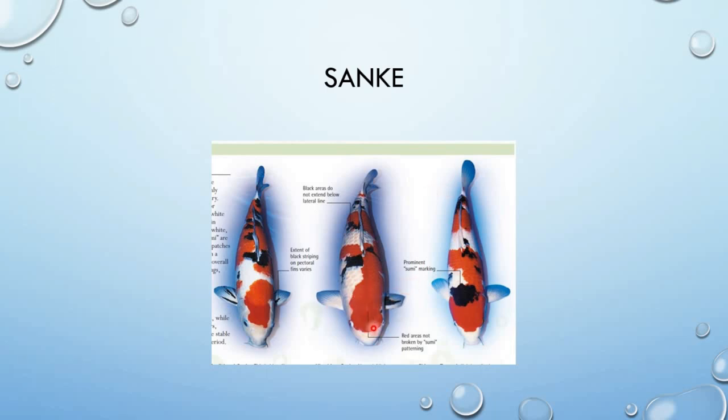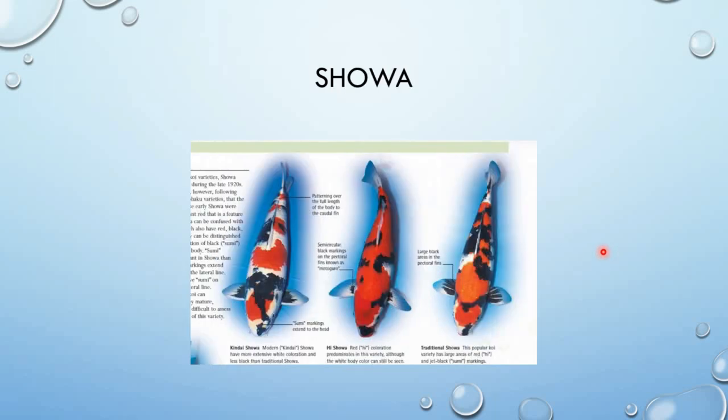Ang ulo ng Showa dapat clear head — hindi ibang kulay, clear head. Saka hindi ilalagpas sa mata. Ang Showa ay 3 colors din tulad ng Sanke, pero opposite siya — black Koi siya na may red and white markings. Tricolors din siya. Importante sa Showa ay meron black markings sa ulo — pusit ng Sanke. Maganda yung V-shaped ng black markings.